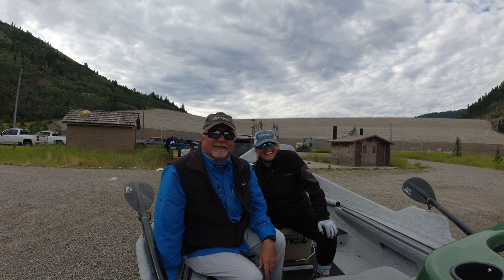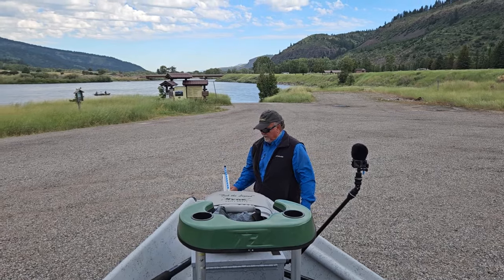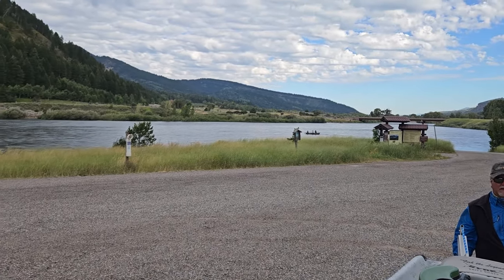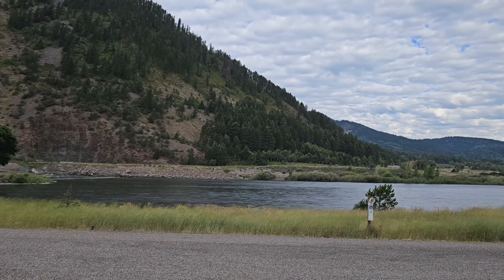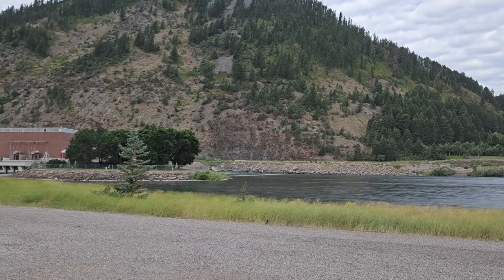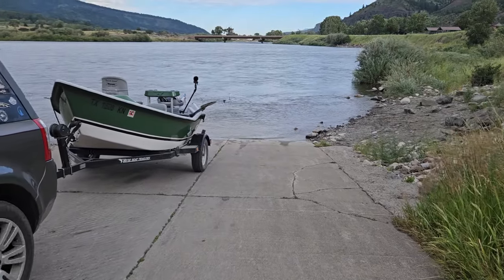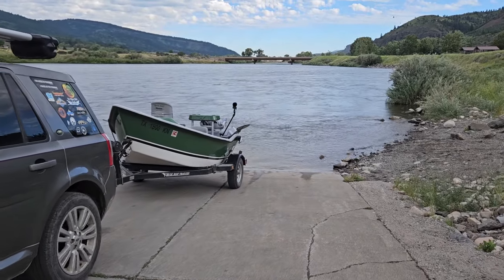All right, we'll see you later down the river. Very nice cement boat ramp — plenty of access.